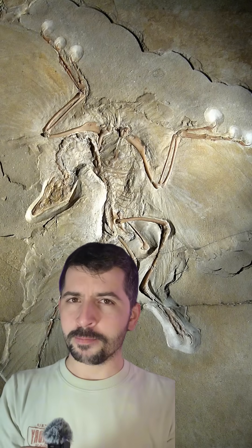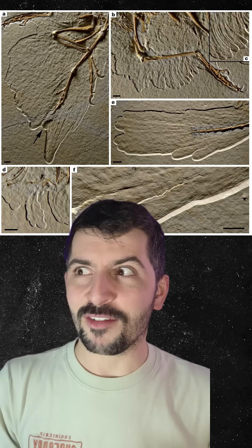At first glance, it looks like a bird. It has real feathers, like flight feathers. But look closer and it has teeth, a long bony tail, and clawed fingers on its wings. Those are dinosaur traits. Archaeopteryx wasn't fully bird and it wasn't fully dinosaur.